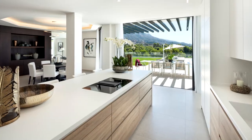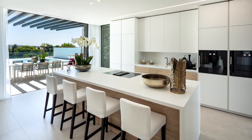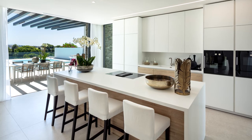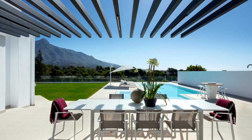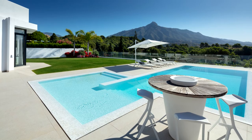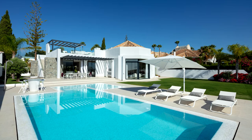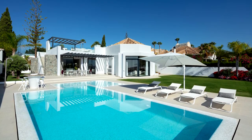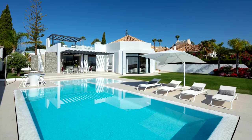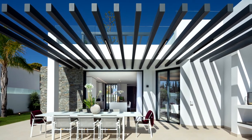The modern kitchen has Gaggenau appliances with a breakfast bar and adjacent dining room. The living room and kitchen have spectacular views of the garden and the La Concha mountain. Both rooms connect to the luxurious outdoor terraces, the lawned area framed by flower beds, plants and palm trees, and a swimming pool tiled with white pearls.